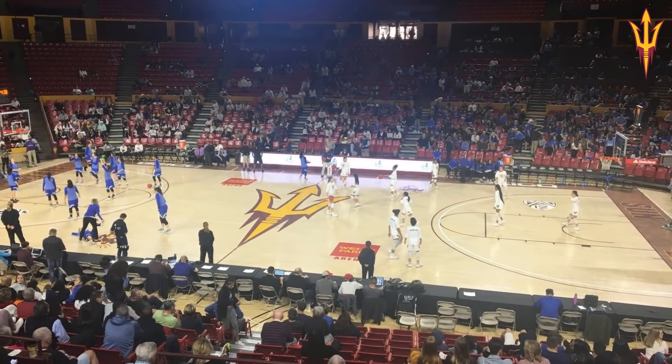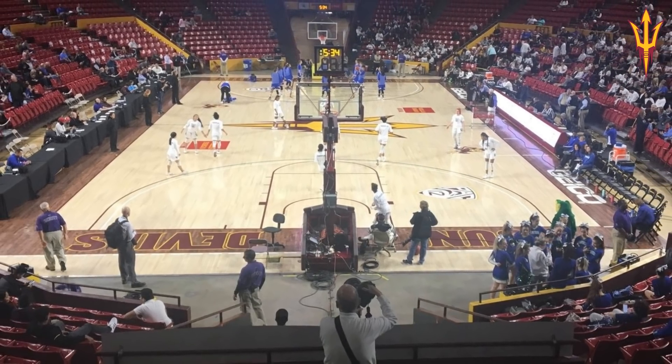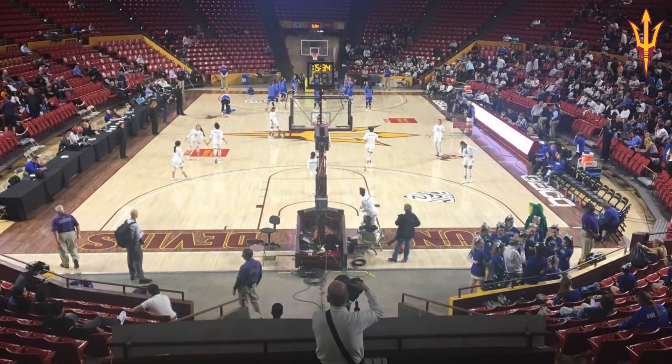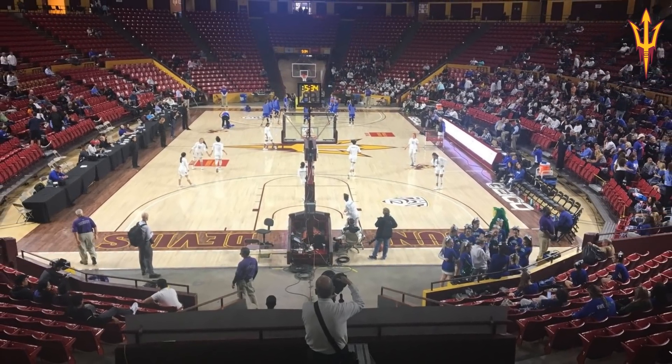But there still is a bit of a gap between the front row and the court. It does allow for better sight lines for those sitting in the corners of the court, though. It's not the most vibrant colour scheme on the inside, but overall it looks pretty good.